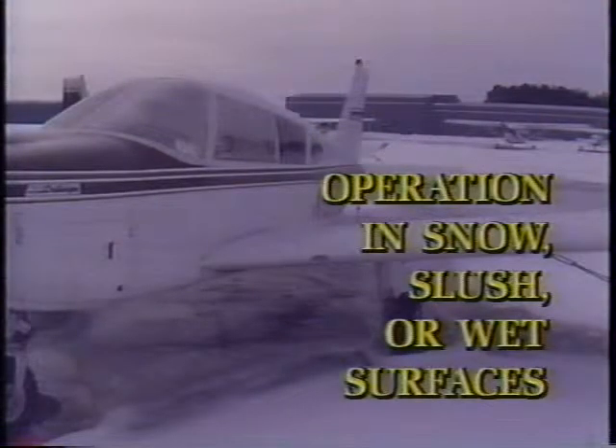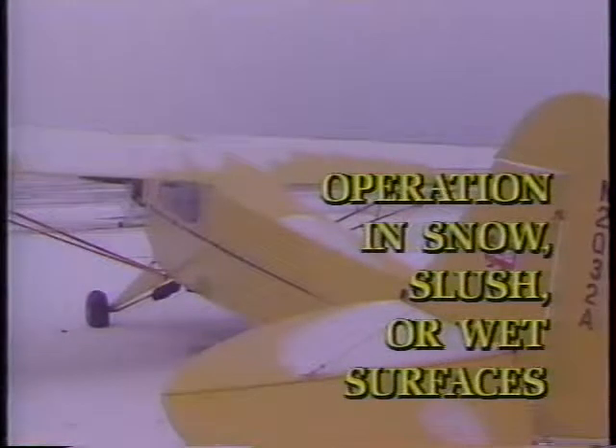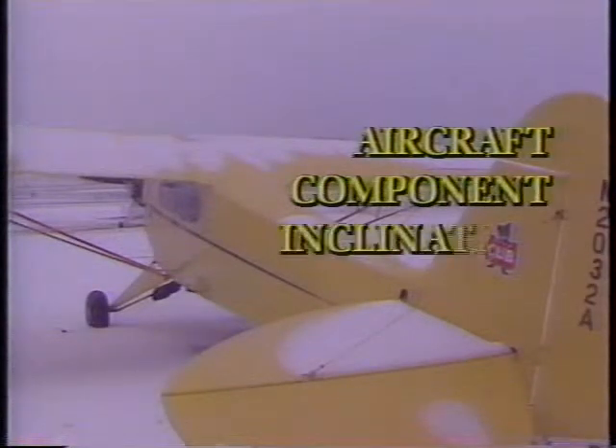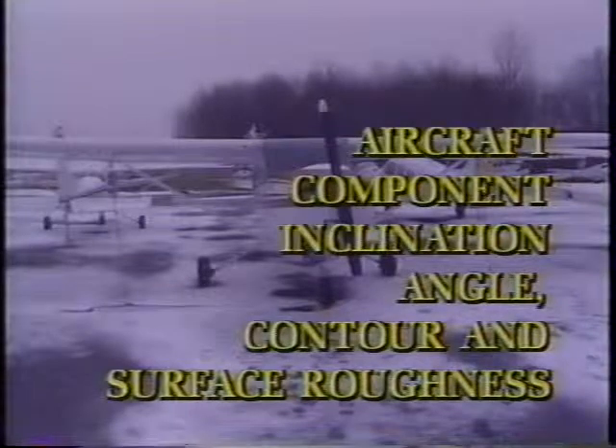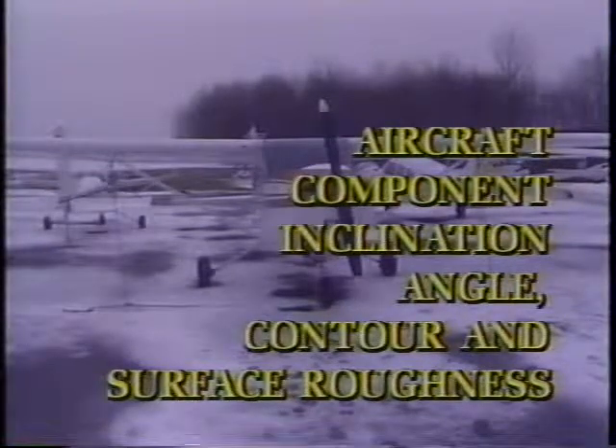Operation in snow, slush, or wet surfaces is another factor. Since most aircraft don't have fenders, you'll be kicking up slush or water from the landing gear on the apron, taxiways, and runway. Taxiing with flaps down increases the likelihood you'll splash contamination on the flaps. Aircraft component inclination, angle, contour, and surface roughness also play a role. Every aircraft is different, but generally aircraft collects snow, freezing rain, and slush in all kinds of nooks and crannies. Smoother designs don't collect as much contamination, but they're just as treacherous because the smooth surface looks wet rather than icy.